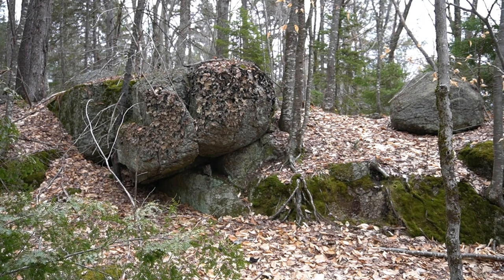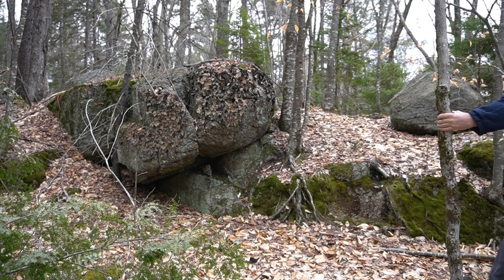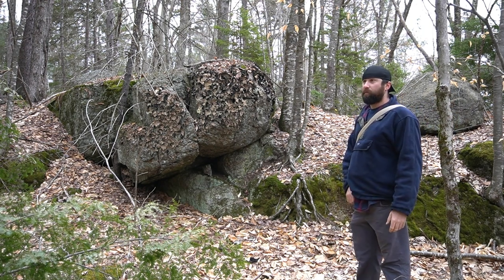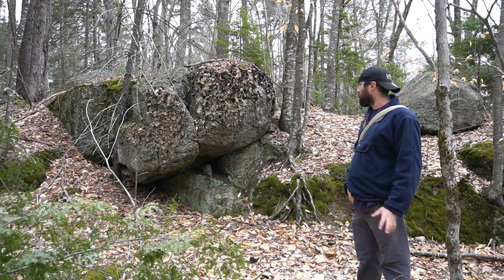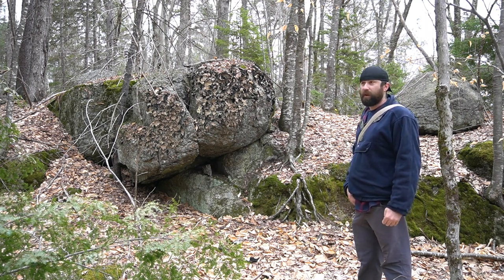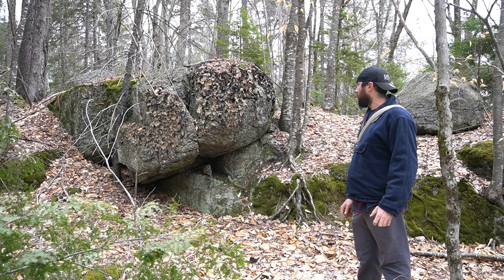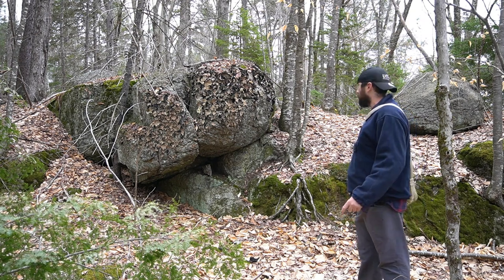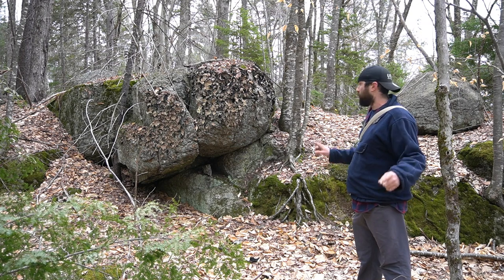Hey guys, it's Jordan. I'm here in the region with the biggest megaliths. I'm going to show you the biggest one I found so far, but first I'm going to show you this one. It has some features that you'll see extrapolated into the bigger one, and I think it'll kind of train your eye to see what I'm seeing. I'm just going to point out some features and I'll show you them up close.